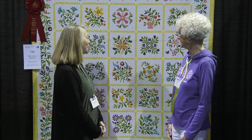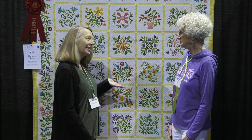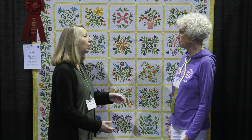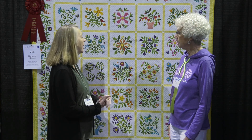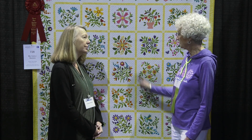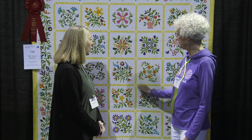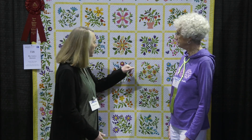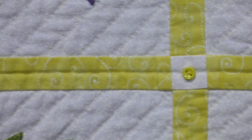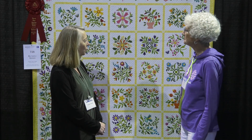I was amazed that this is done by hand — the applique is all needle turn and the quilting is hand quilting. The only machine work is to apply the sashings. And I love these tiny buttons — they are just so sweet and just add that perfect touch, kind of sprinkled around here and there.